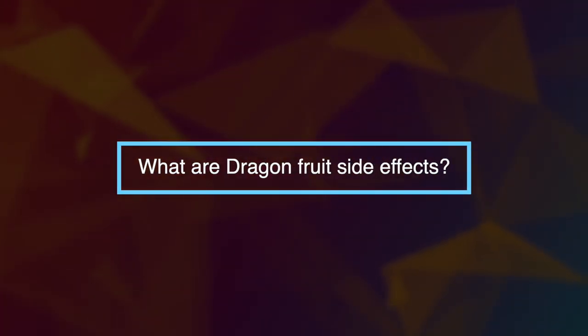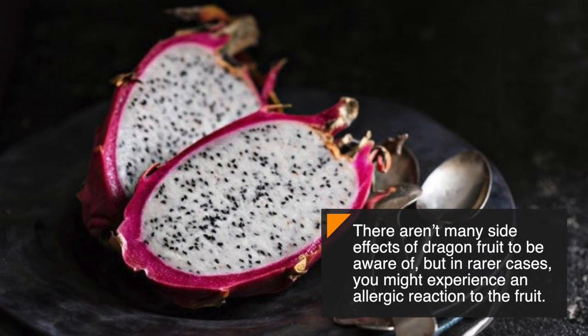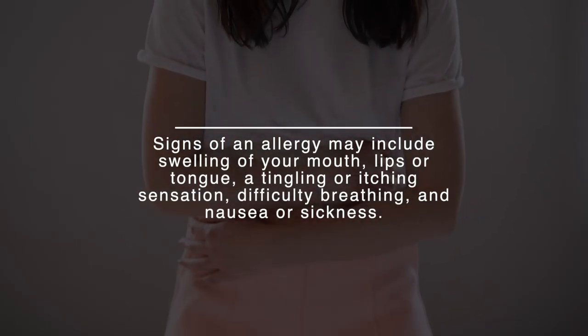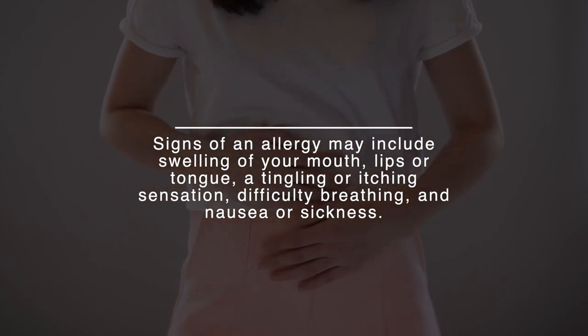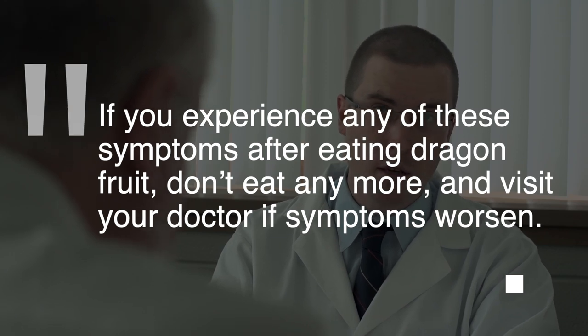So, what are dragon fruit's side effects? There aren't many side effects to be aware of, but in rarer cases you might experience an allergic reaction. Signs of an allergy may include swelling of your mouth, lips, or tongue, a tingling or itching sensation, difficulty breathing, and nausea or sickness. If you experience any of these symptoms after eating dragon fruit, stop eating it and visit your doctor if symptoms worsen.